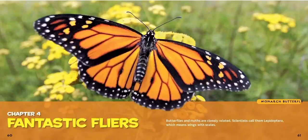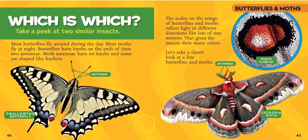There are butterflies and there are moths, and they're very closely related. Scientists call them Lepidoptera. Can you guys say that? Lepidoptera — which means wings with scales. Do they look like they have scales?